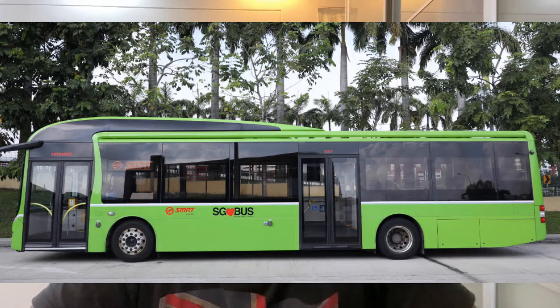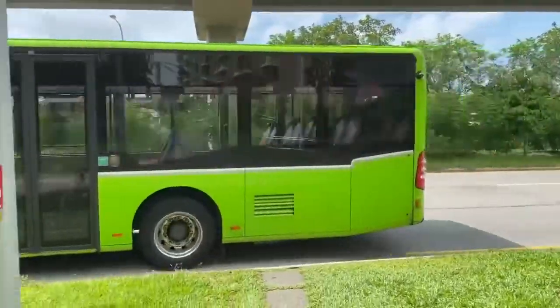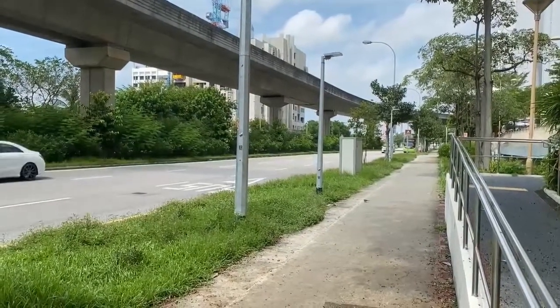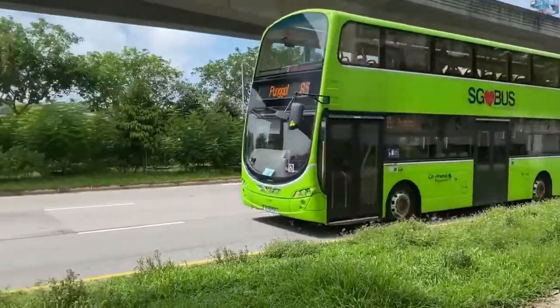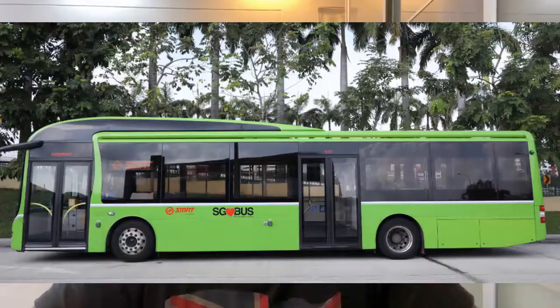Then comes the bus. The buses here are extremely time-bound — they come on time. I have never experienced a bus being late unless there's been an accident, which is very rare. The model of most buses here is the Mercedes model, and they are very comfortable inside. All buses are air conditioned — there is no bus with open windows or open doors, like you'd see in India. They all have point-to-point connectivity.